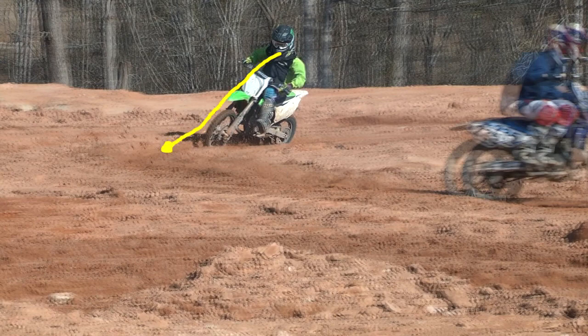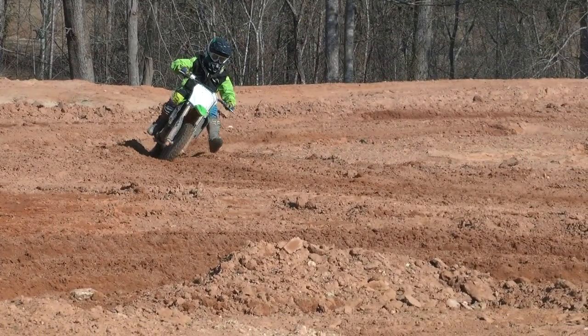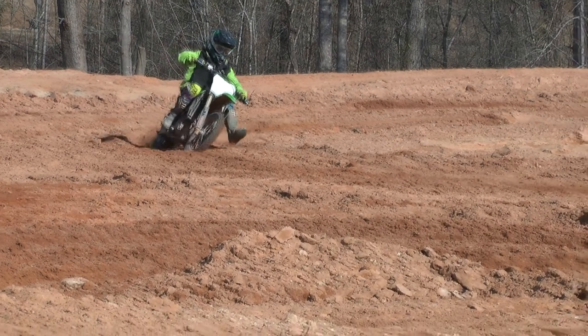So he slows it down with the front brake. Notice he wasn't looking right in front of him either — look at his head, he's looking up around the corner, very important. He had to check up, slow it down a little bit, get his balance back, and by now he's got his balance back, he's laying it over into the corner far enough, and he can accelerate out of the corner.